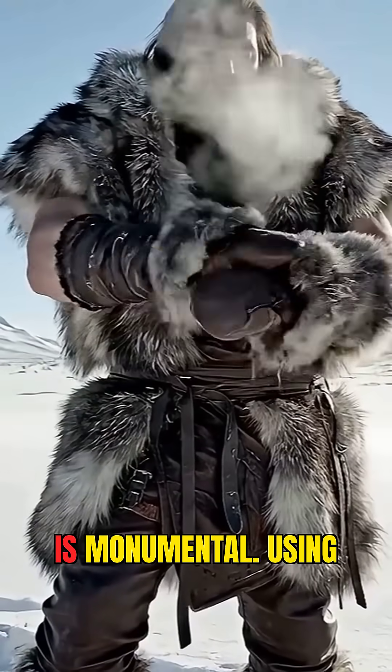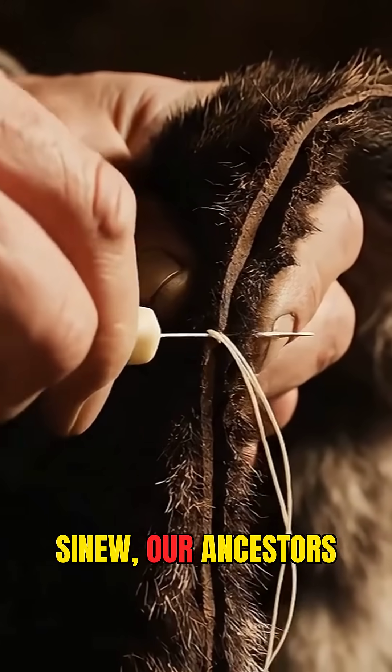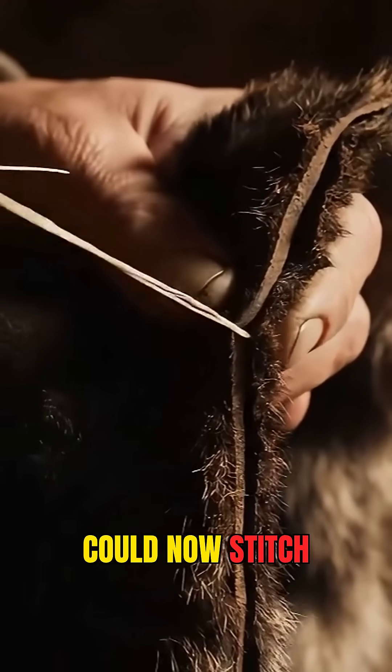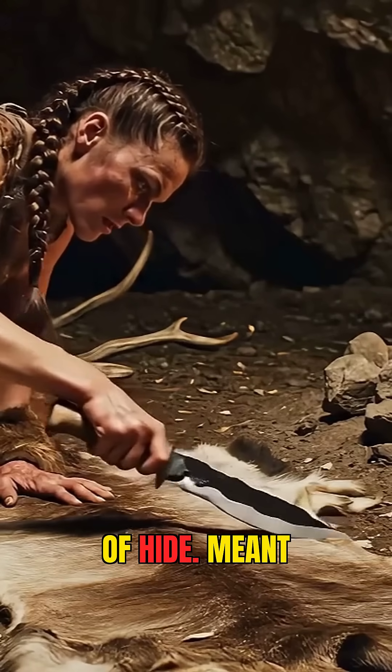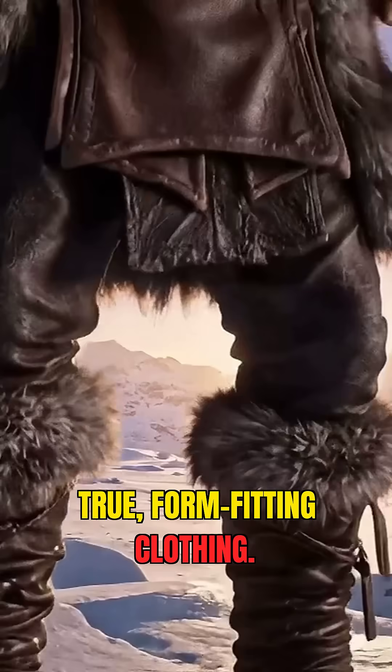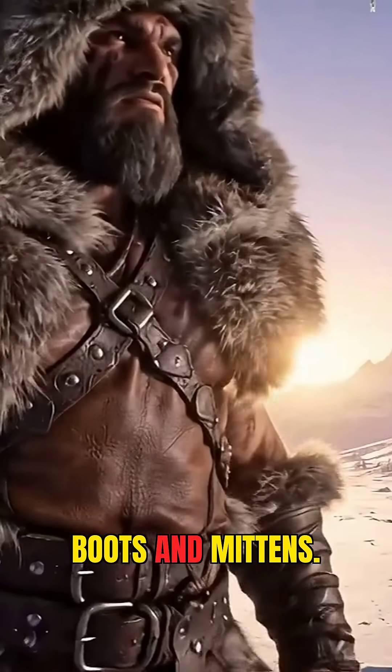The difference is monumental. Using fine thread, probably made from animal sinew, our ancestors could now stitch together multiple precisely cut pieces of hide. This meant they could create true, form-fitting clothing — trousers, shirts, parkas, boots, and mittens.